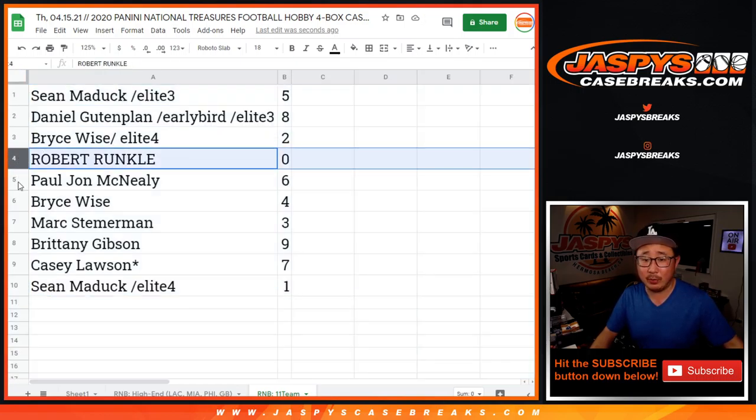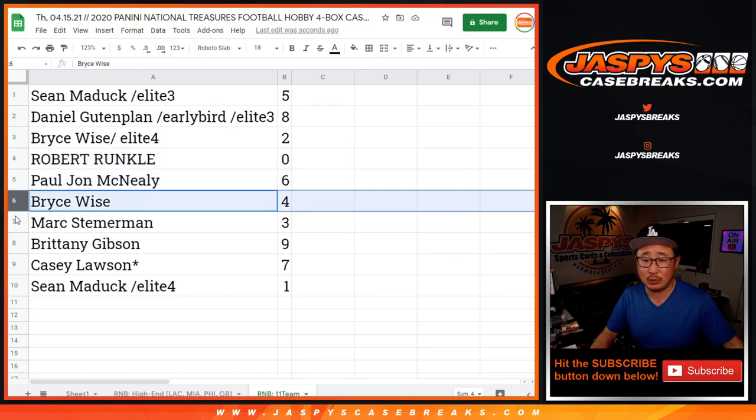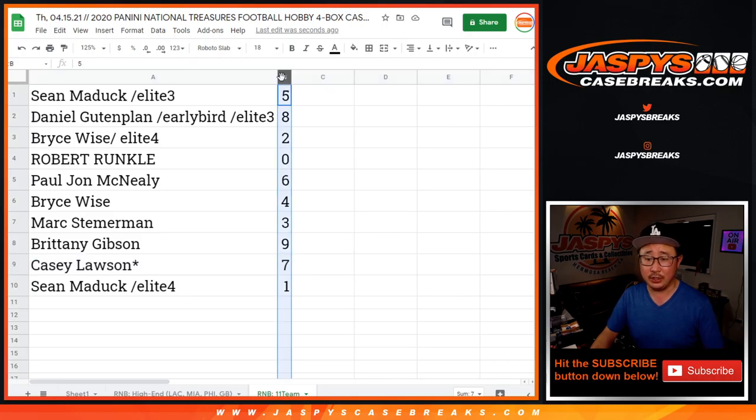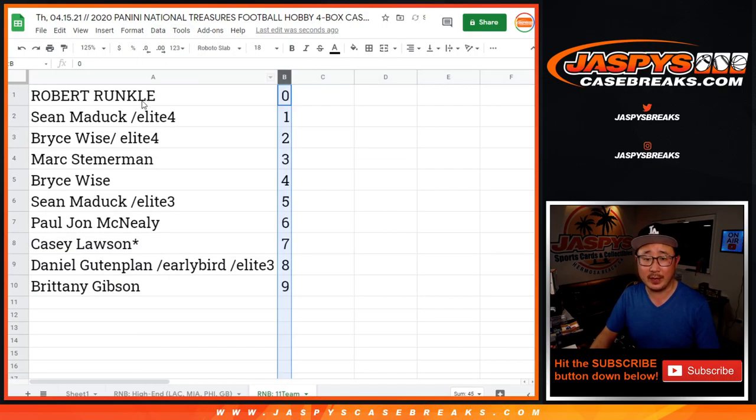Daniel with eight. Bryce with two. Robert with zero. PJ with six. Bryce with four. Mark with three. Brittany with nine. Casey with seven. And Sean Maddox with number one. Let's sort this by column B.